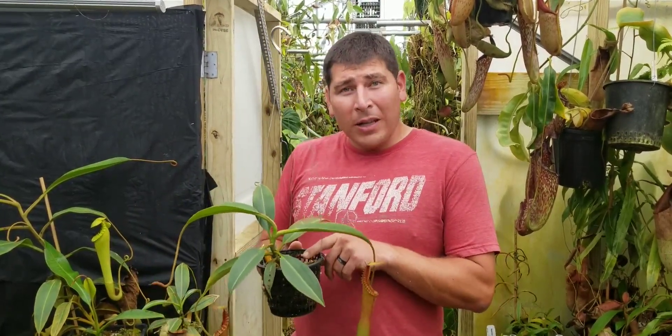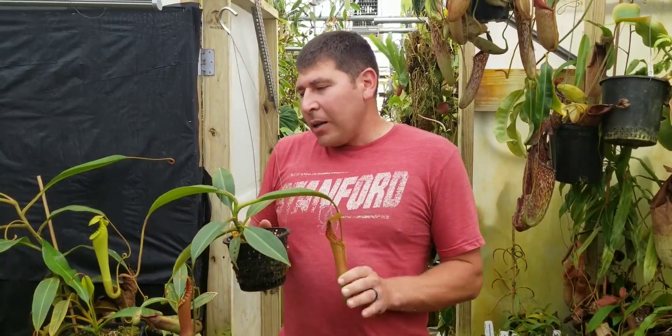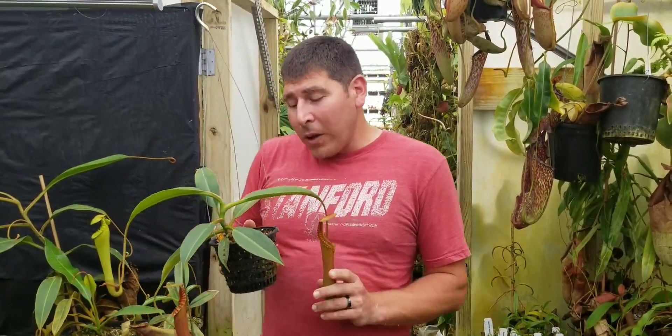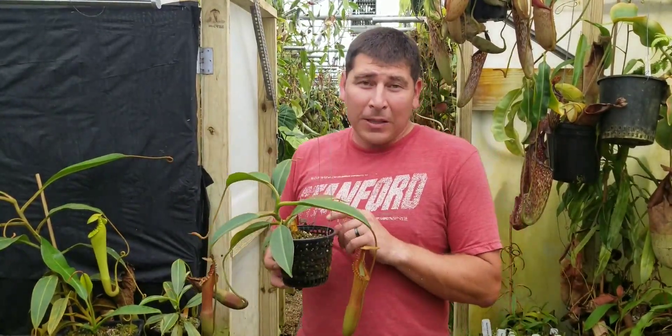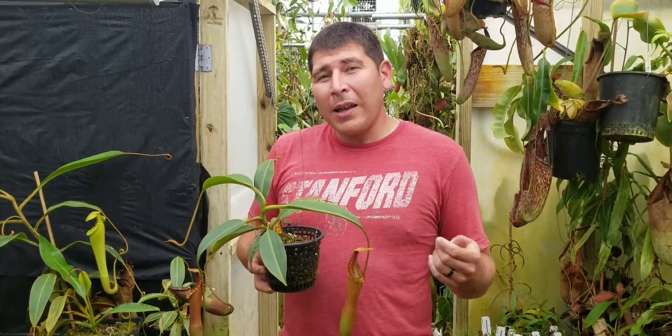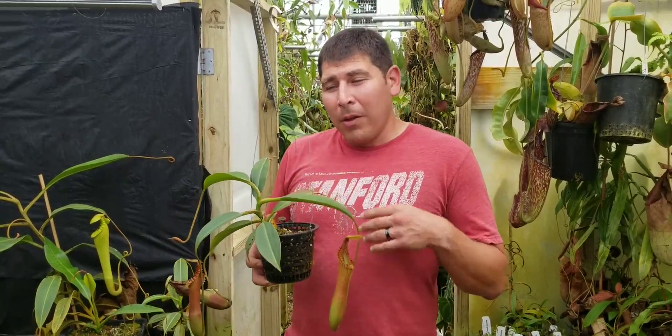Edwardsiana soil wants to be kept in a well-draining media that is not wet all the time. We use net pots and quite a bit of aggregate in our media — perlite, akadama, and sphagnum moss mixed in almost equal portions to give it that good drainage it's looking for.